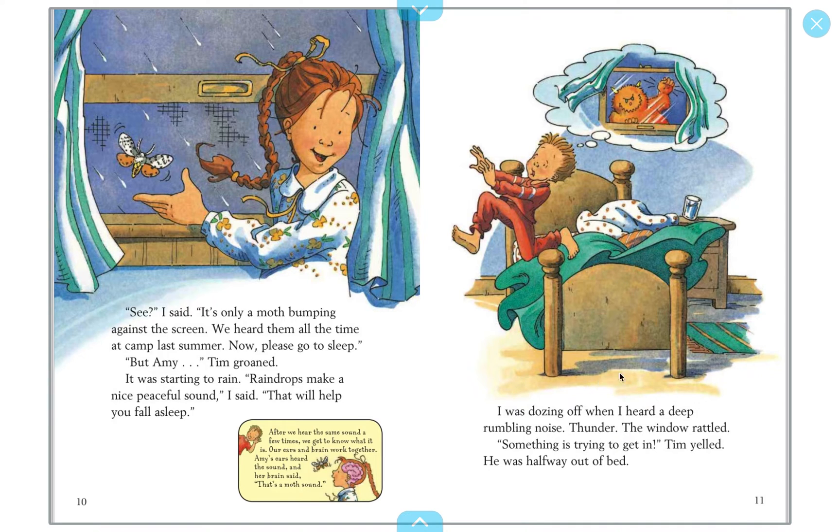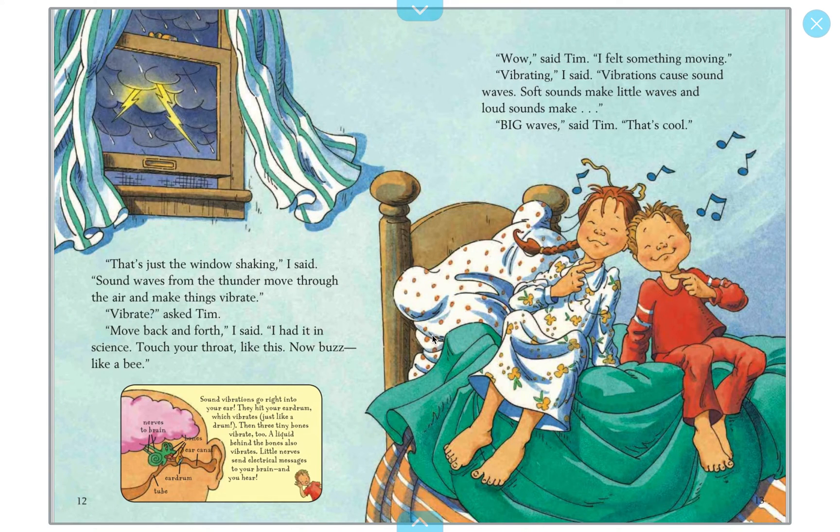I was dozing off when I heard a deep rumbling noise — thunder. The window rattled. 'Something is trying to get in!' Tim yelled, halfway out of the bed. In his mind he thinks it's a monster, but the sister already knew it was the sound of thunder.